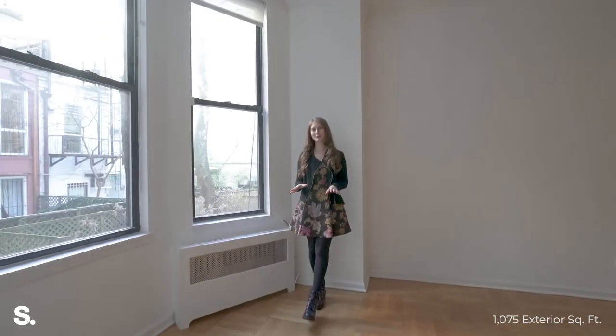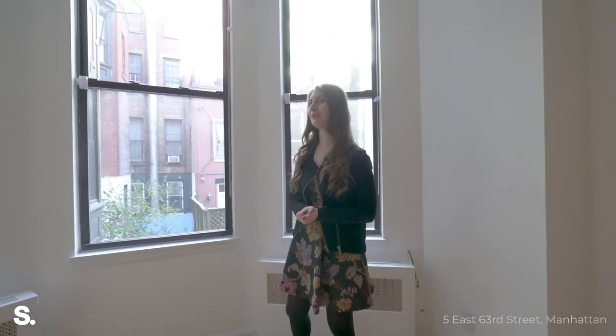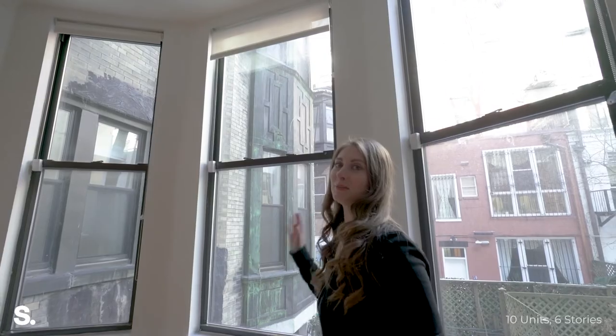We're here on the first floor of the house. You really get a good sense of the width here — remember, we're 25 feet wide — and you also get the opportunity to see these incredible bay windows. You've got bay windows on the extension and then all of the back-facing apartments in the home.